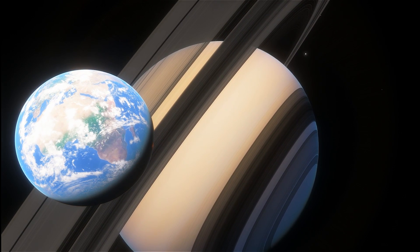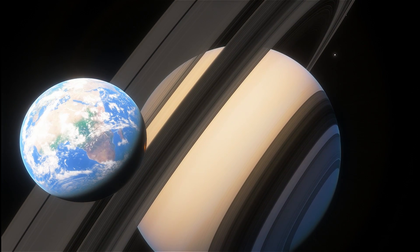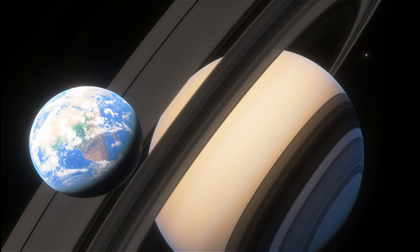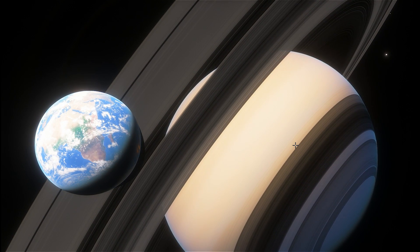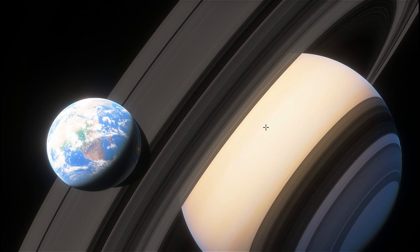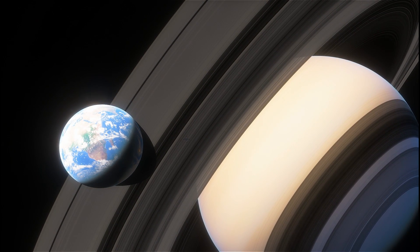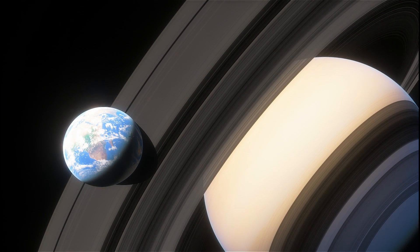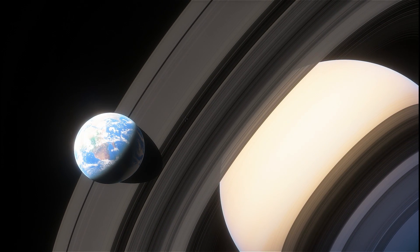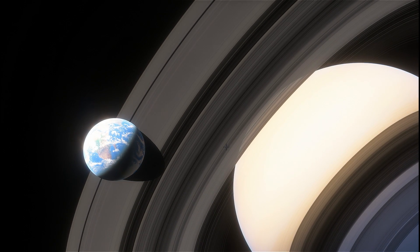Today we're also going to briefly talk about the dangers and the science of why this is maybe not such a good idea. First of all, why is it that the Earth is actually a planet and not a ring? Many of you may know something called the Roche Limit, which is the distance from an object where, because of the gravitational attraction of the bigger object, a smaller object might actually fall apart and turn into a ring. Shouldn't Earth also kind of turn into shredded pieces of rock? And the answer is no.